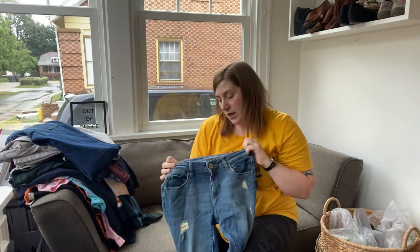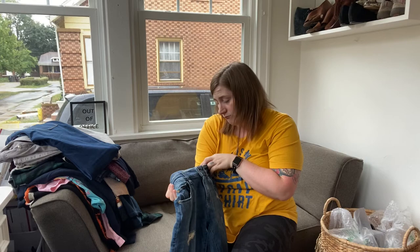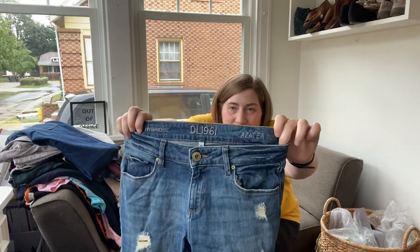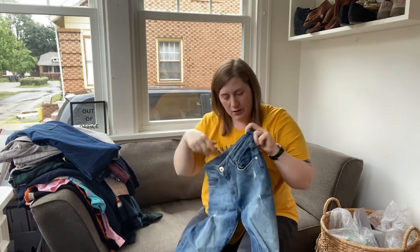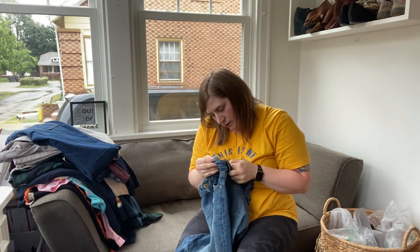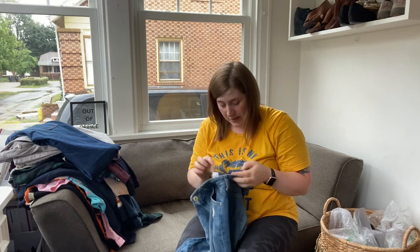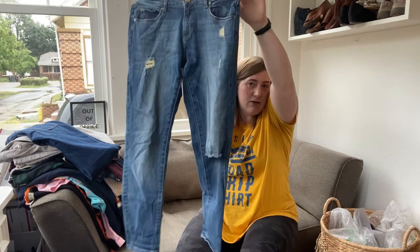Another pair of DL 1961 — these are the Azalea, a relaxed skinny, and they're distressed. Size 26.